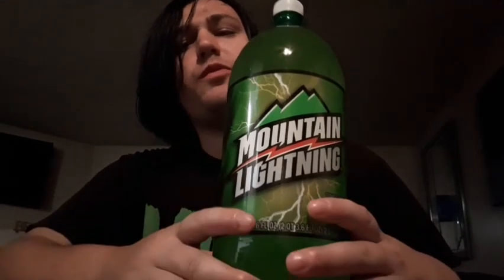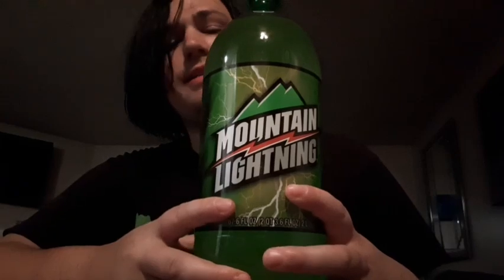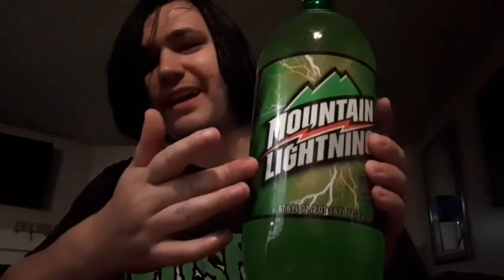Welcome back to my channel, welcome back to xGriddleMetalGamerX. Today we're going to be doing another taste test video. Today we're doing Mountain Lightning. If you guys don't know what this is, Mountain Lightning is basically like Mountain Dew — it's basically like that.